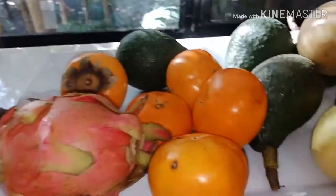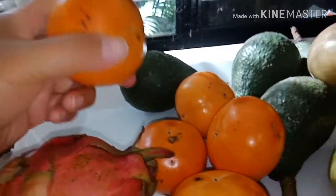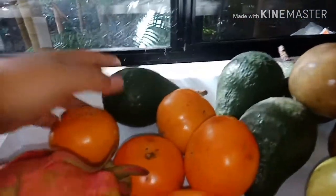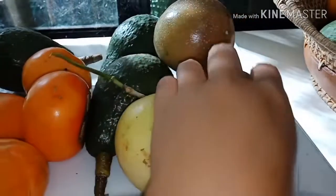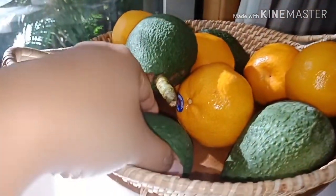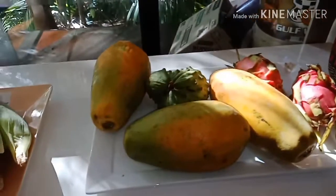We have red dragon fruit and some persimmon — I love persimmon. Then avocado; I always pick avocado every two days. Some more passion fruit from our farm, and lemon from our farm, and more avocados — they are ripe because I picked these last week. And some mandarin; I love to eat mandarin.